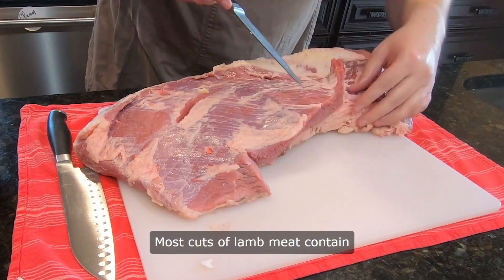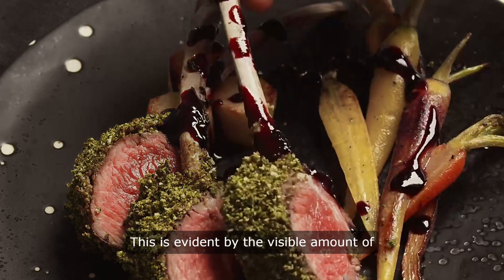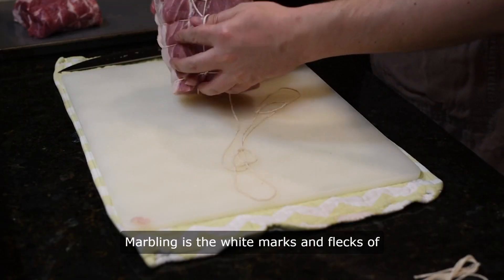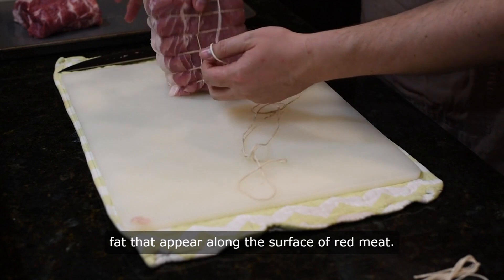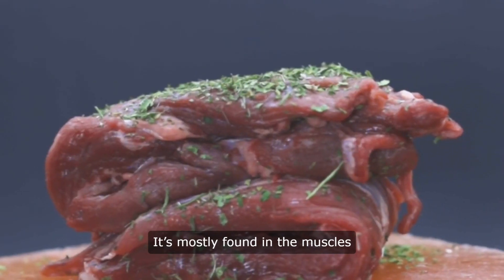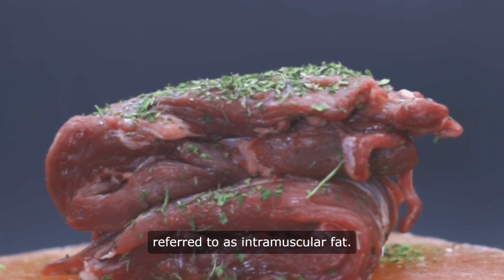Marbling: Most cuts of lamb meat contain more fat than goat. This is evident by the visible amount of marbling across the surface of the lamb. Marbling is the white marks and flecks of fat that appear along the surface of red meat. It's mostly found in the muscles of beef, lamb, and goat and is also referred to as intramuscular fat.